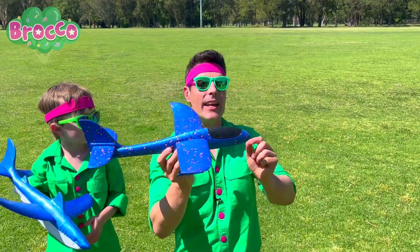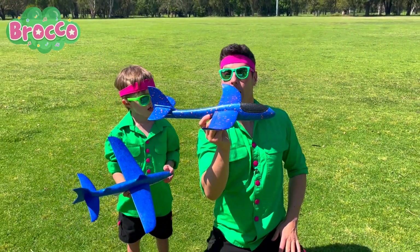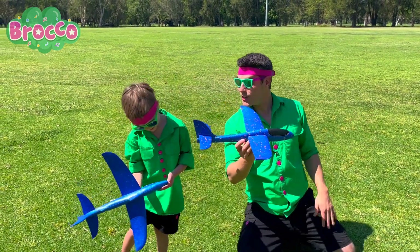Now, a plane has a jet engine or a propeller to give it thrust to go forward in the air. But with a glider, we have to throw them to make them go. Like this. Show us, Hendo.